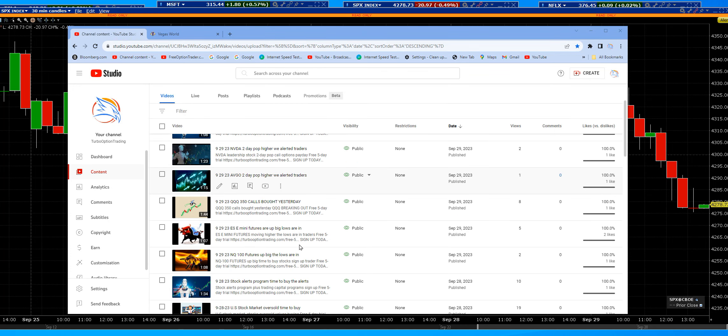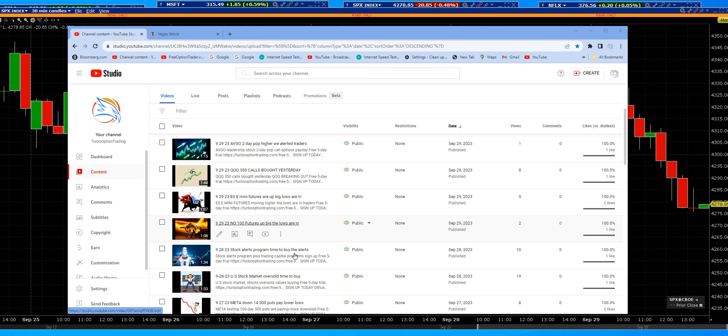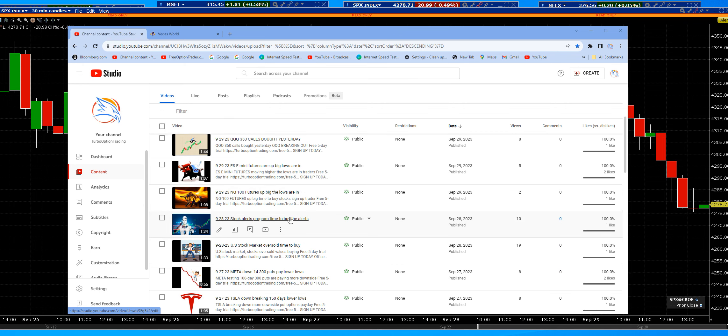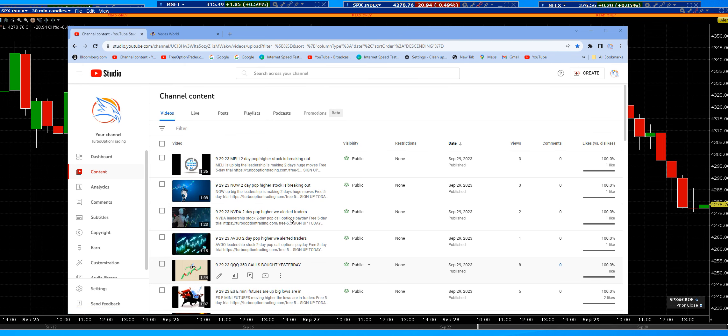Traders, last hour we went ahead and closed out all of our positions that we bought at the lows yesterday. That's exactly what we did — sell into the rally. That is how you trade it, particularly trading the options.